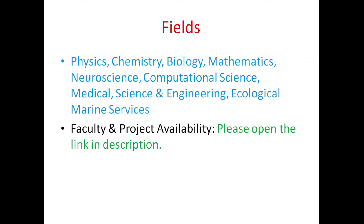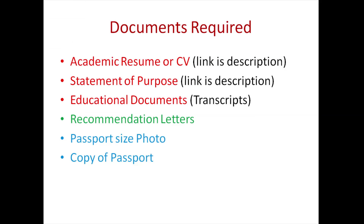These are the documents required for applying for this scholarship. First is an academic resume or CV — the link is given in the video description. Next is a statement of purpose — please check the description for the link. You should have your educational documents and transcripts, recommendation letters from your university or college, a passport size photo, and a copy of your passport.